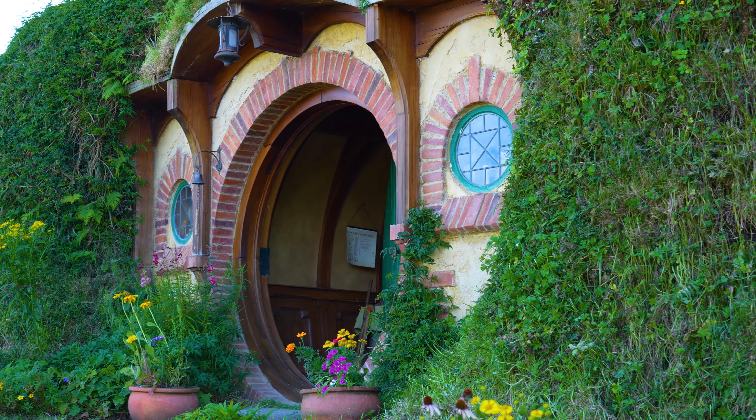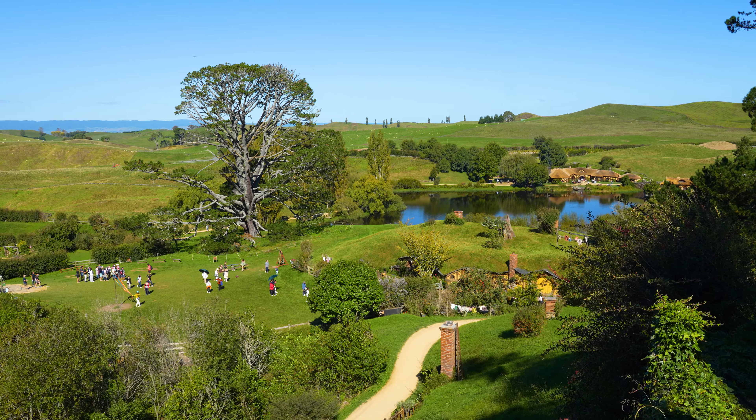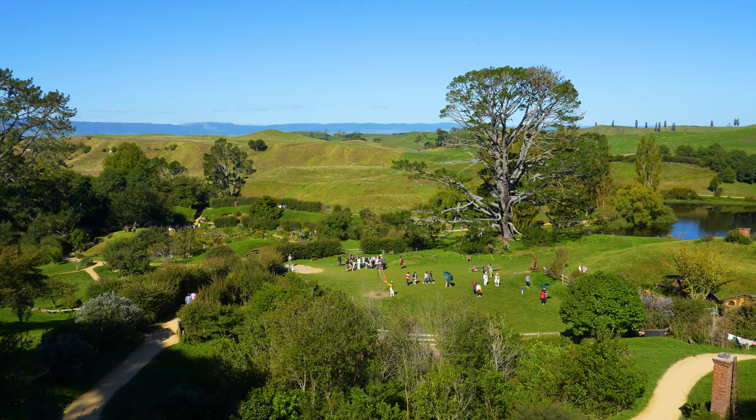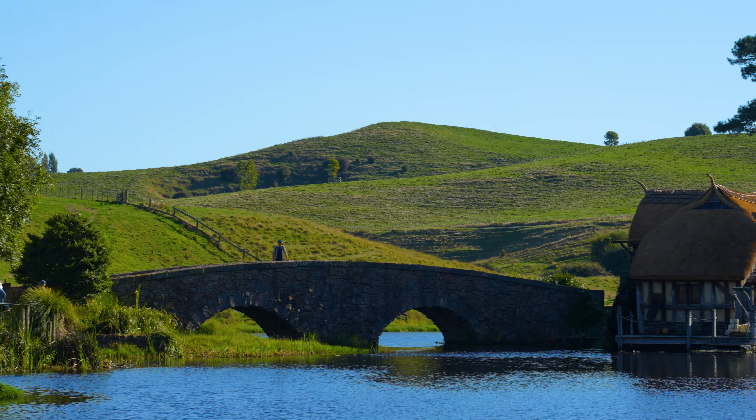Bag End was actually the name of a Tudor home dated to the 15th century in the village of Dormstone in England. The Hobbiton movie set played a crucial role in The Hobbit but also in Lord of the Rings.